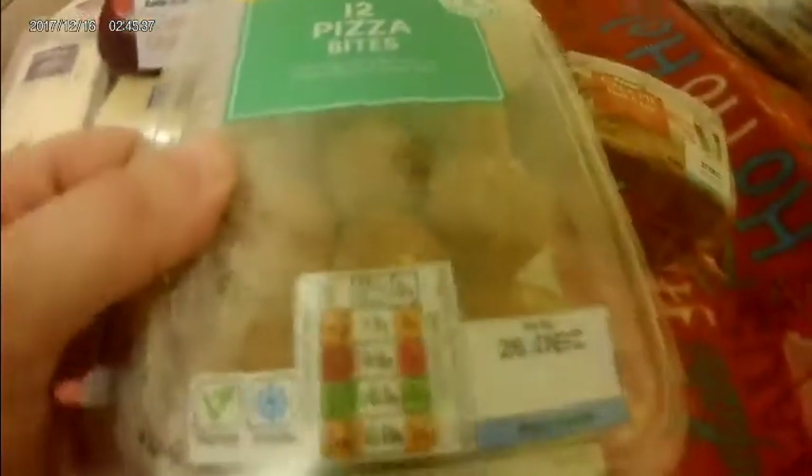Cheddar and apple, cheddar with plum chutney, Wensleydale with cranberries, Wensleydale with chocolate and orange — that's a new flavour. Double Gloucester with onion and chive, and some brie. As you can tell, this is a cheese section. We've also got this little pork and egg pie, a few quiches, and 12 pizza bites. Just a little snacky sort of food really.